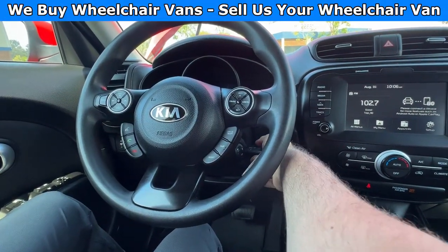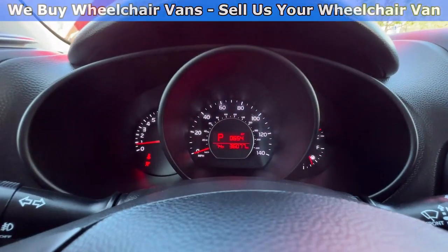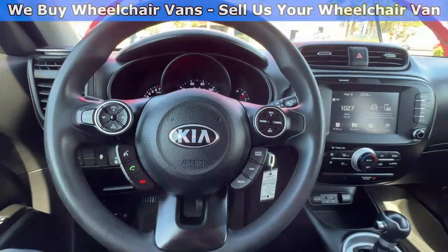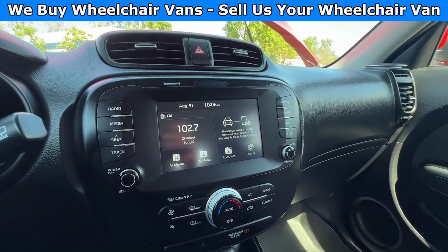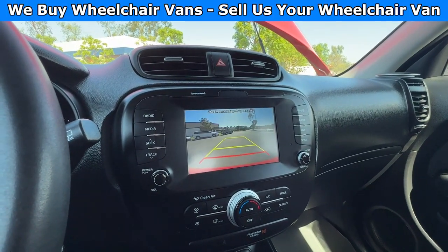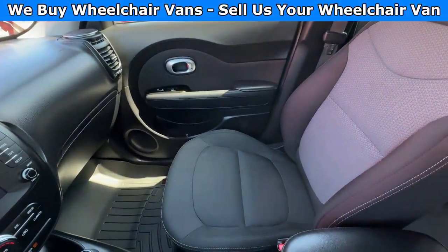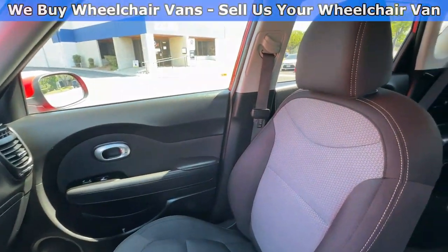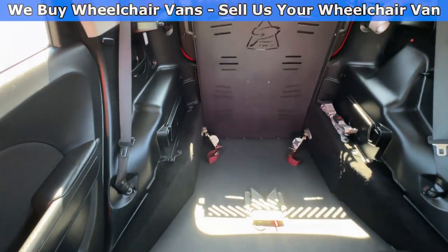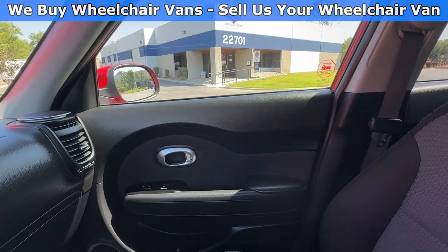Go ahead and start it up. This one is going to have 36,000 miles. You will also have a touch screen infotainment system with a backup camera. Here is the view of the front, and then here is the view of the back.